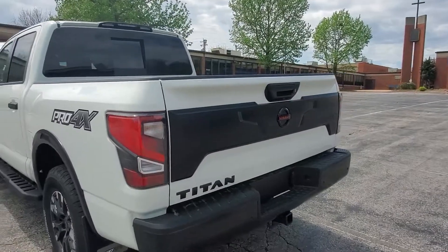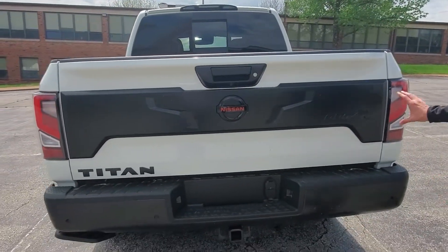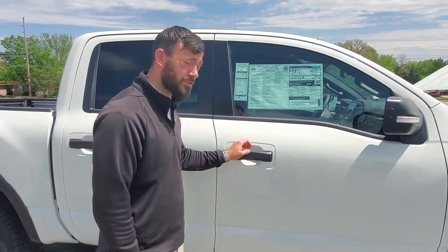Moving around to the back side, you can see it has a very aggressive stance to it. With the black and red trim combined, it gives this vehicle an overall very sharp look. And now on to my favorite part of the truck — the interior. This thing is super sharp on the inside. Let's have a look.